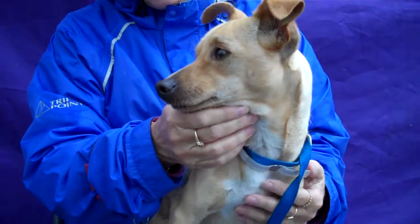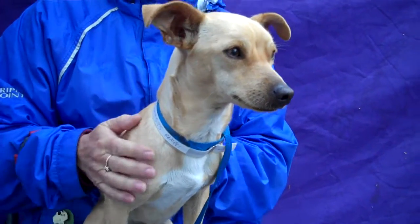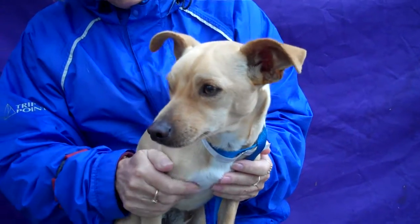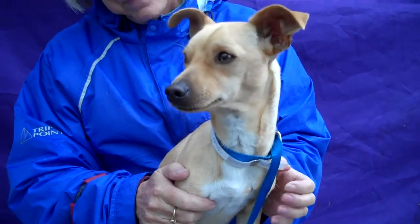At 11 pounds, he's probably not going to get much bigger than that — that's probably about as big as he's going to get — and would be a great dog for a house or apartment. I imagine he would be great with kids. He gets along well with everybody.